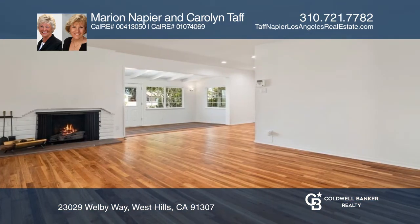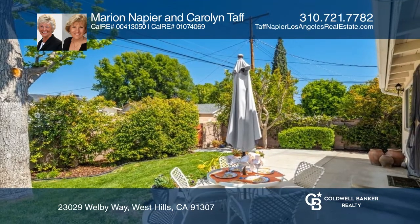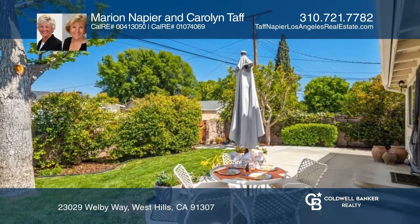The home also offers ample storage and a family room overlooking a fenced-in backyard with patio, grass and gardens, as well as a landscaped front yard.